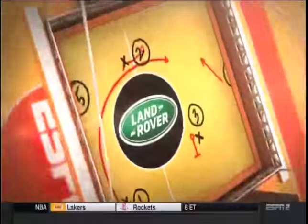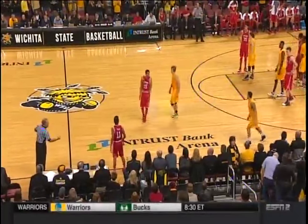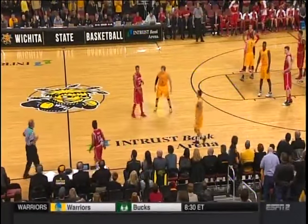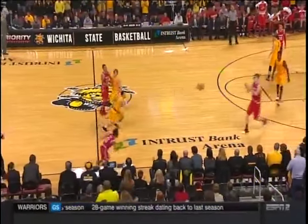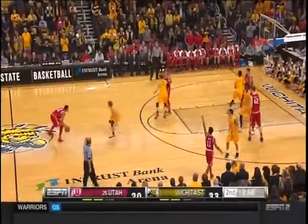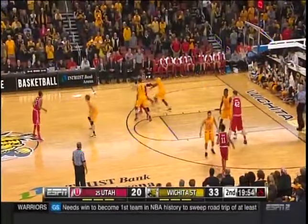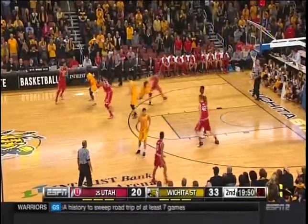Stay tuned for the Land Rover halftime report coming up with Doug Kazarian and Jeff Goodman. Amazing what Fred Van Vliet does with pressure from the point of attack — that's where it starts. When the other four defenders see your point guard pressure and rule that position, it brings energy to everybody else. Utah came in averaging 82 points a game — they've been held to a quarter of that.